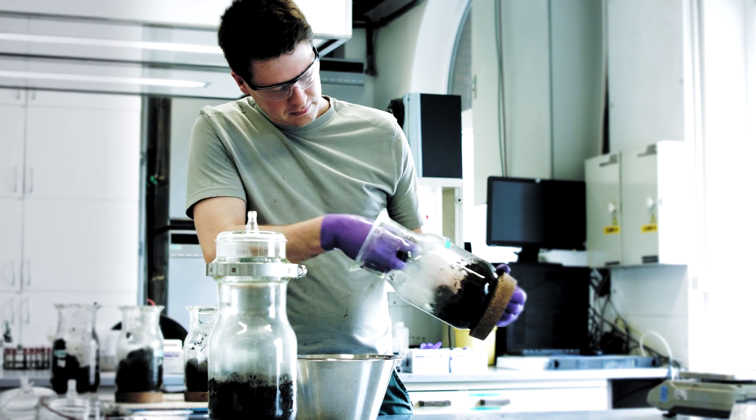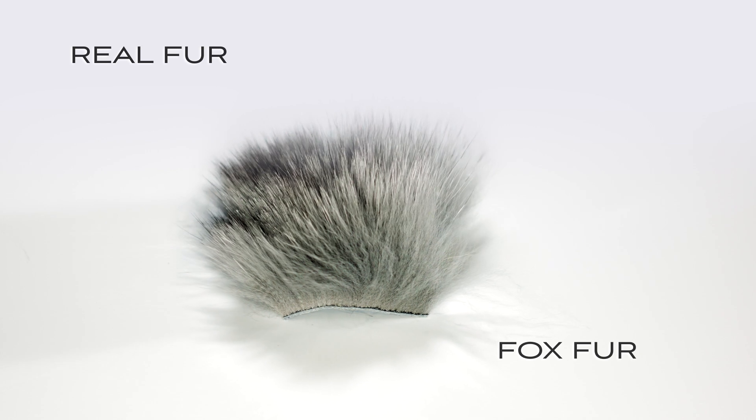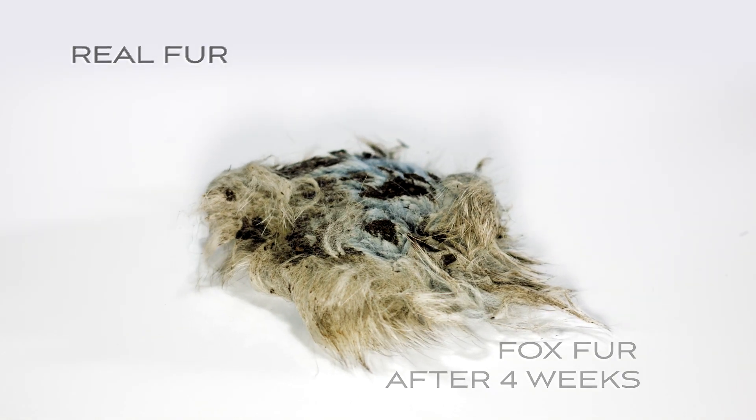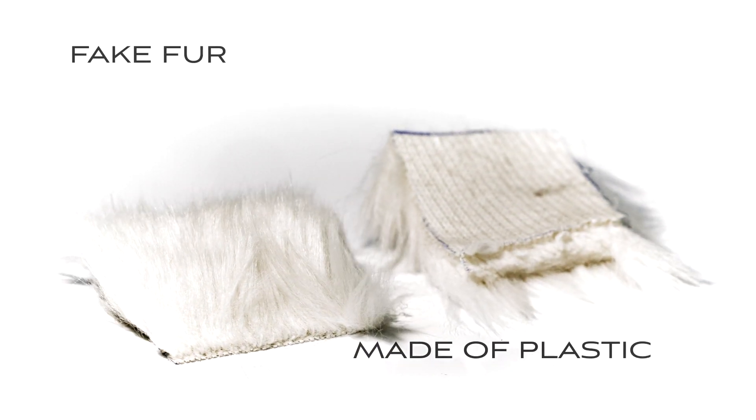As we expected, the bacteria were able to consume the real fur and to produce biogas from it, so there is degradation from the natural fur. On the contrary, the bacteria were not able to consume the fake fur and we didn't measure any biogas production.